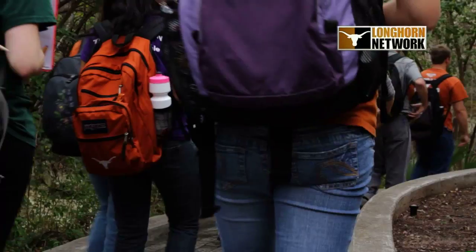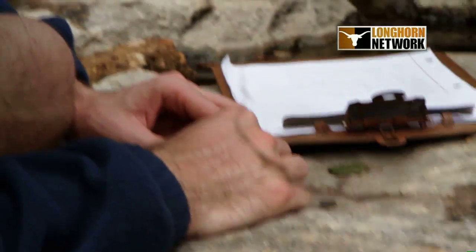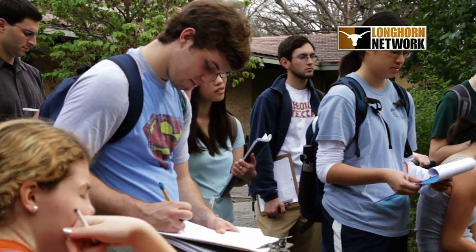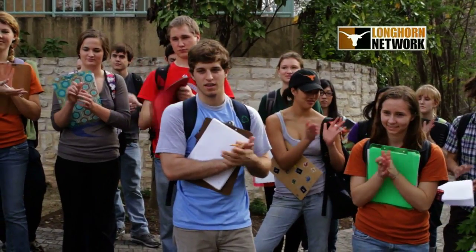In taking them out in the field and having them put their hands on and make the measurements and discovering for themselves how these processes work, what the impact of human activities have had on our environment — I see the light bulbs go off. You can see it in their eyes. You can see them light up.